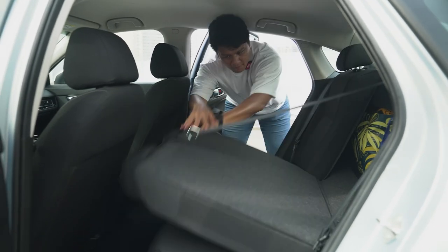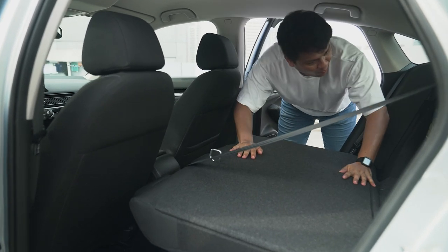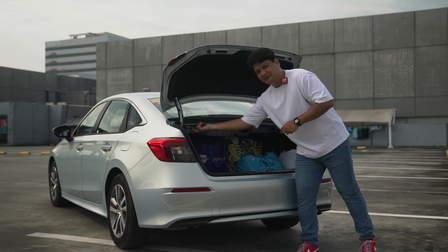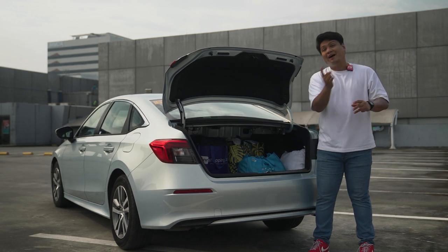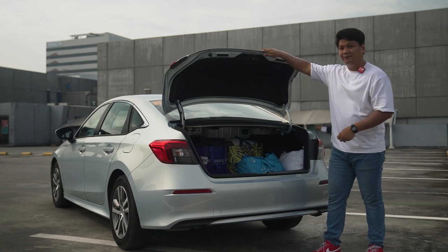This is the entry-level Honda Civic, but unlike the previous model's entry-level variant, it has split-folding rear seats. Just pull on these tabs and the rear seats fold to a 60/40 split configuration — something that was not found on the 10th generation, which is definitely great value for this type of car.